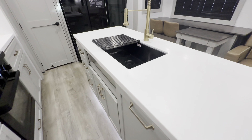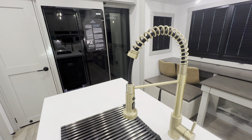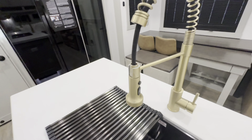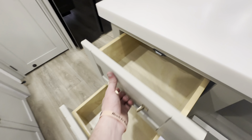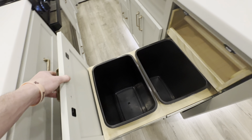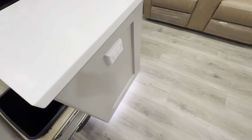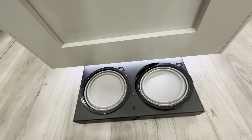Tons of storage all around. You got your island with the all-black sink and the high-rise kitchen faucet in all gold with the pull-down sprayer. Tons of storage here as well, and here you got your two garbage bins and your paper towel holder. Outlets there, and of course the Brinkley signature dog bowls.